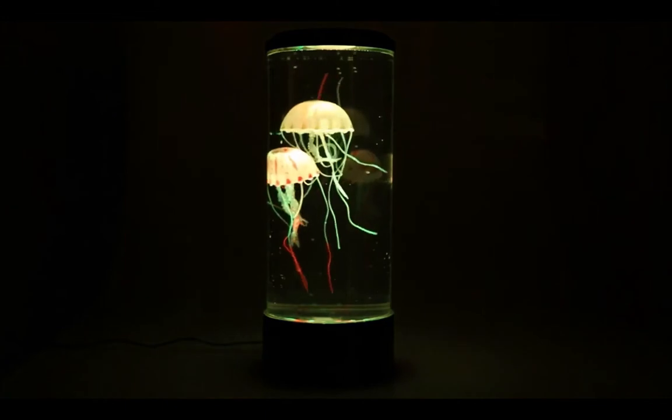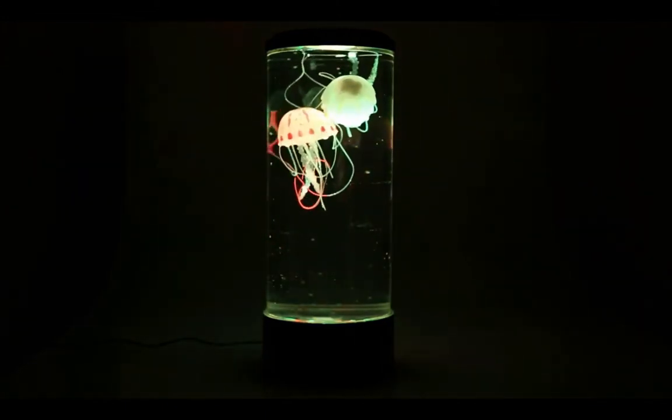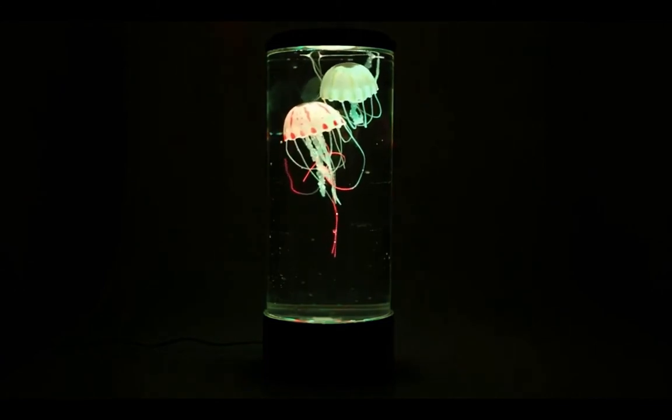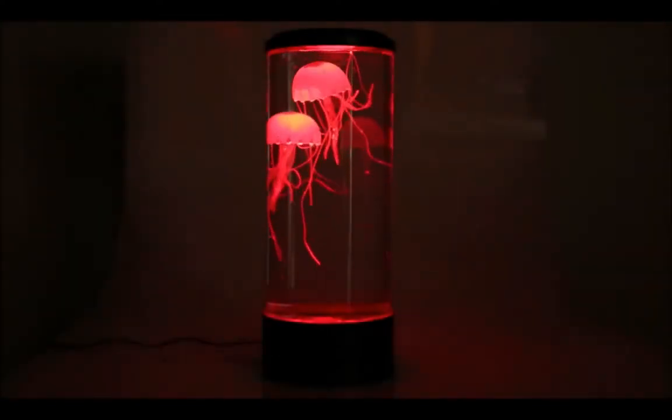Set up on a bookshelf, tabletop, or desk, it plugs into AC and automatically turns off after four hours. With over 600 reviews and almost all five stars, here is what people are saying about the hypnotic jellyfish aquarium lamp.